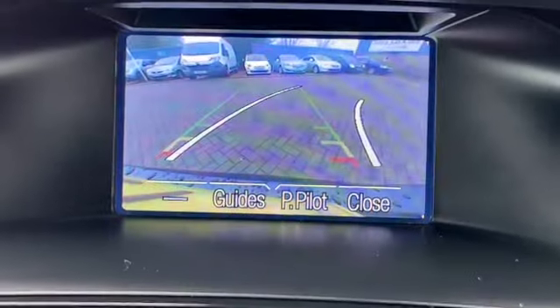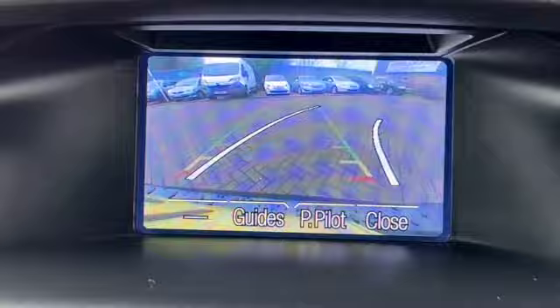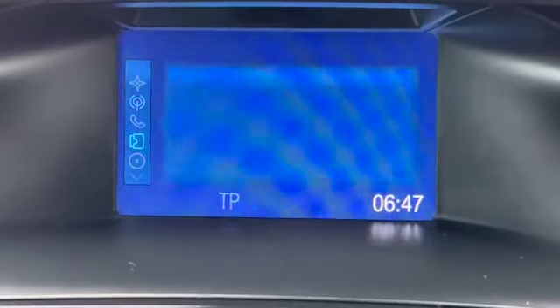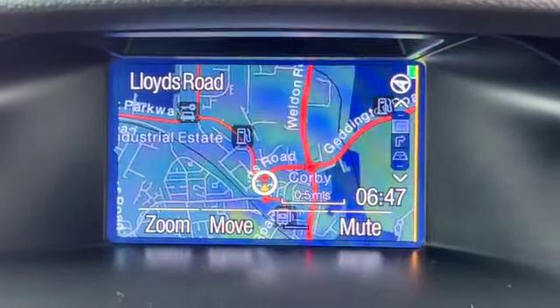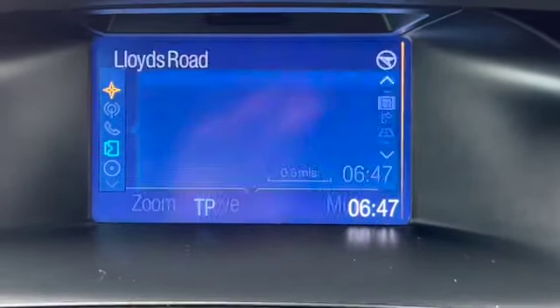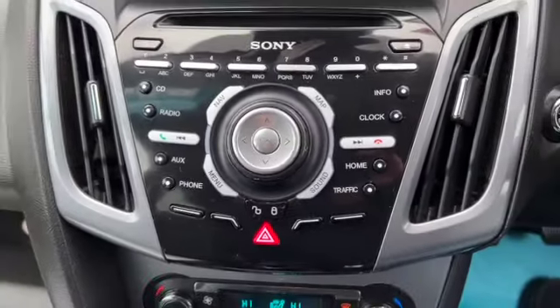There's your power start button. It's got satellite navigation as well as the reverse camera. We've got a DAB AM FM radio, CD player. You can plug in your different mobile devices or audio devices and you can also pair your phone. Nice and easy to put in your destinations for the sat-nav and we control that all through this Sony unit just here.